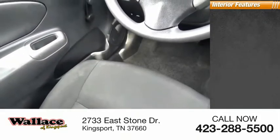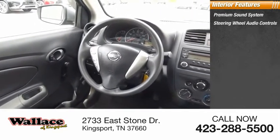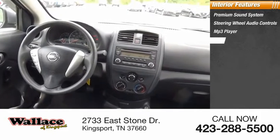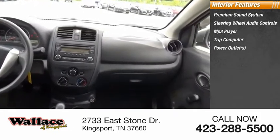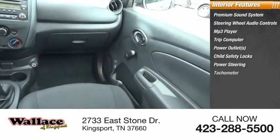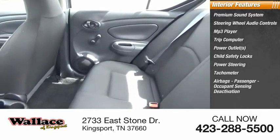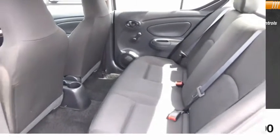Inside you'll find a premium sound system, steering wheel audio controls, MP3 player, trip computer, power outlets, child safety locks, power steering, tachometer, airbags with passenger occupant sensing deactivation, and a tilt steering wheel. Your new ride is just a phone call away.